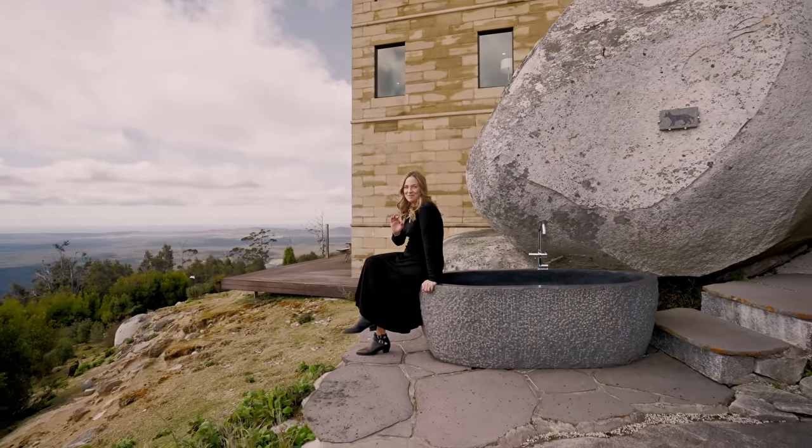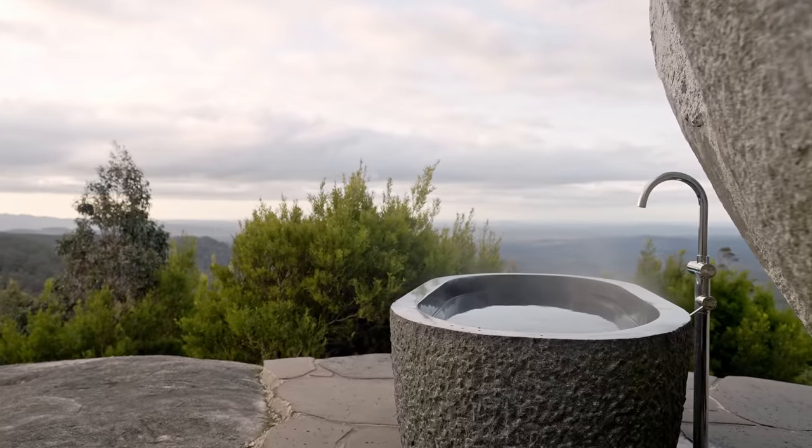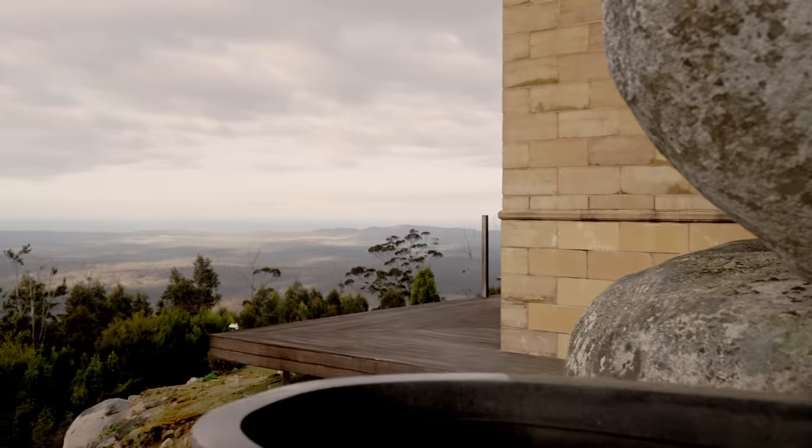I've seen a lot of bathtubs in my time, and this may well have to be one of the best. Look at that view.